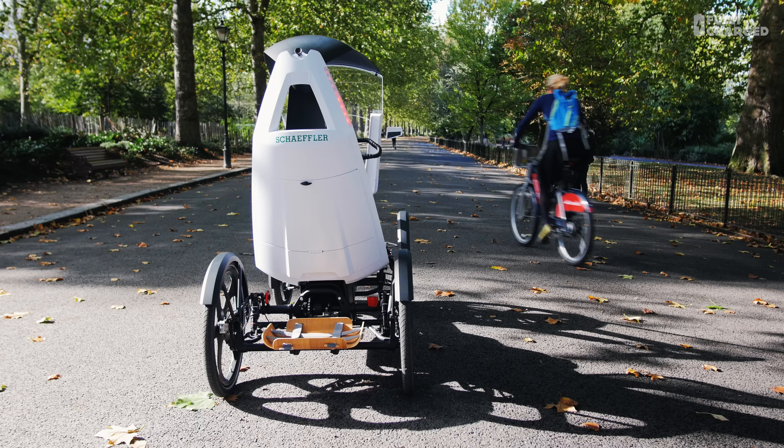Hello and welcome to another episode of Fully Charged. Now you may not immediately work out what I'm in or on — it's really difficult to say — but this might give you a clue.